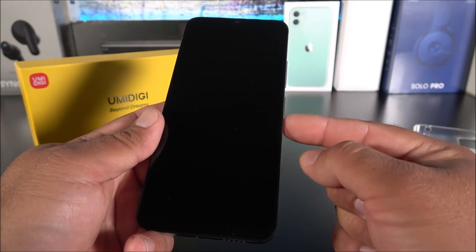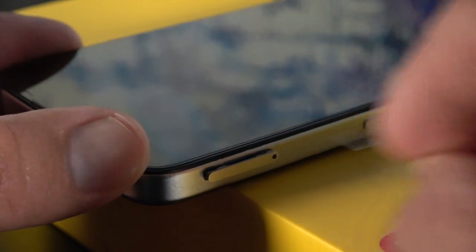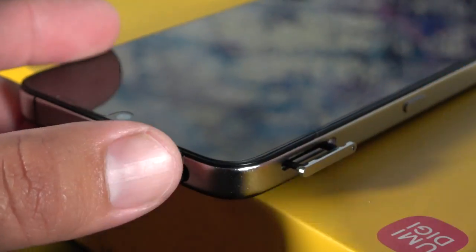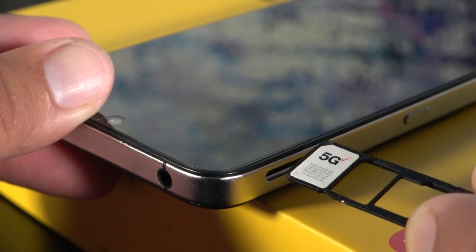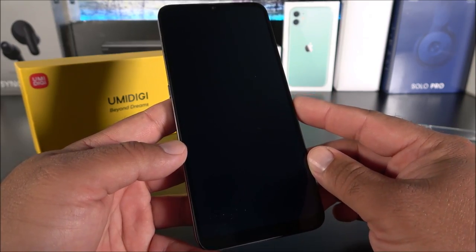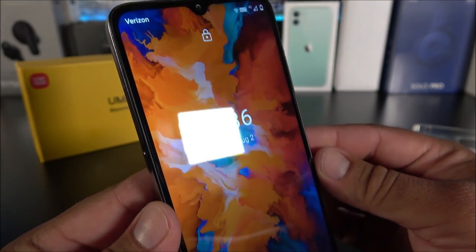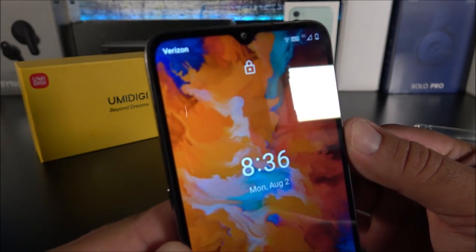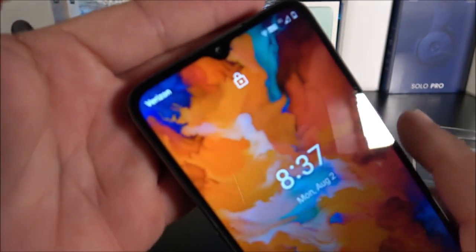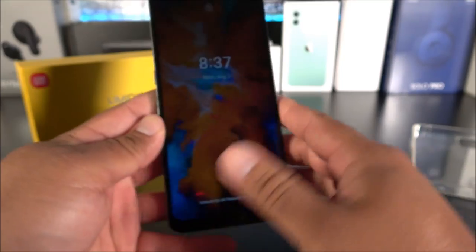Interestingly, UMIDIGI claims this phone is not compatible with Verizon, but I popped in my Verizon SIM card and it worked. I'm assuming it has to do with the supported LTE bands — and by the way, this is not a 5G device. It comes with almost stock Android 11. The display colors look quite cool even though it's not AMOLED or OLED, and you can already see it has read my Verizon SIM card.